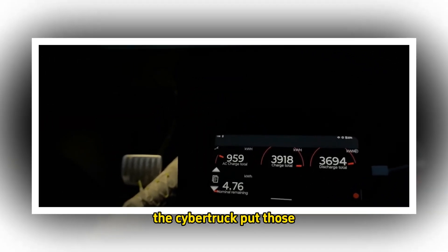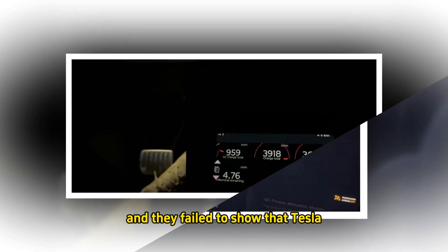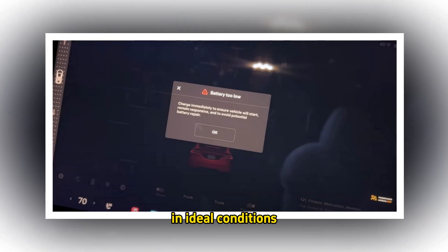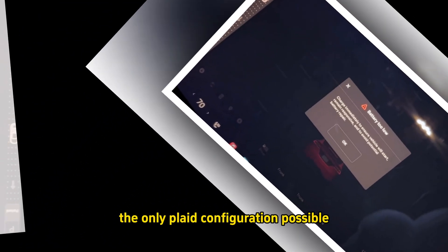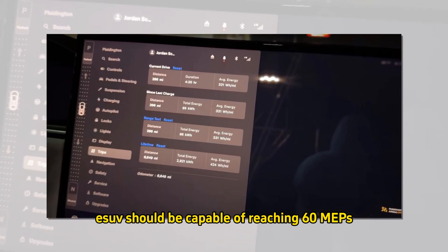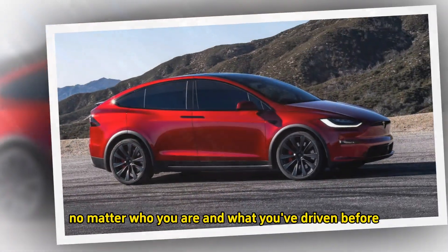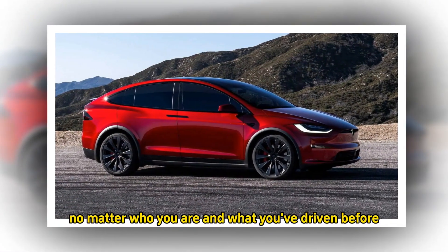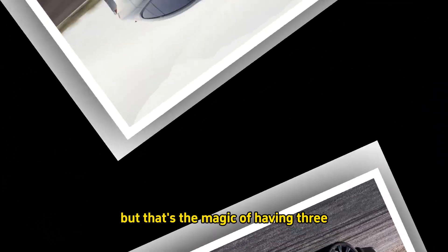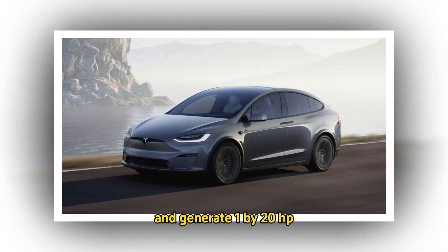The Cybertruck put those energy storage units in the spotlight, and they failed to show that Tesla has the right recipe for the best chemistry. In ideal conditions, the six-seater — the only Plaid configuration possible — should be capable of reaching 60 mph (97 kph) from a standstill in 2.5 seconds. That's the magic of having three permanent magnet motors.